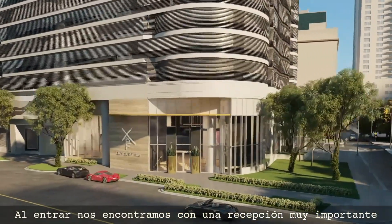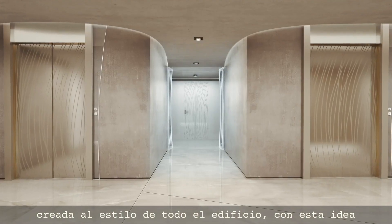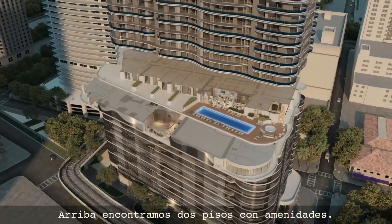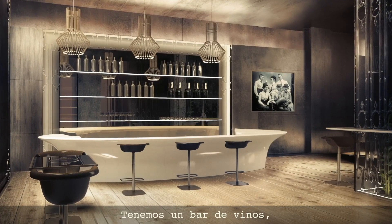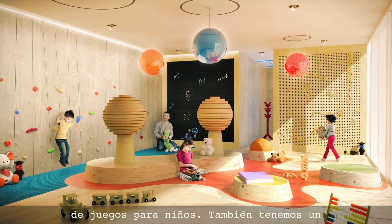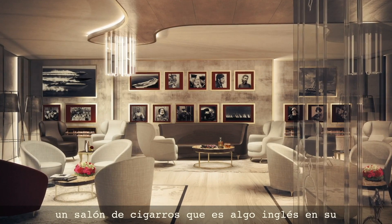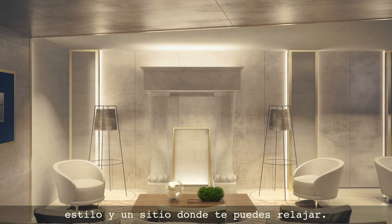Going inside, we have a big, important reception in the style of the building, with this idea of smooth, of cocooning — we use curved walls. Going up, we have a floor with amenities: we have bars, spaces with billiards, a kids' area, a cinema that is very comfortable, and also a cigar room — a little English-style place where you can relax.